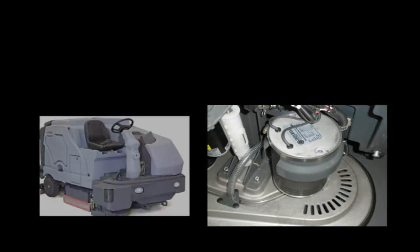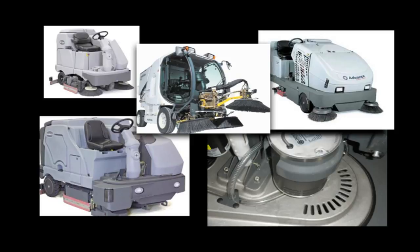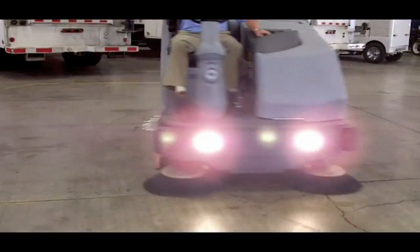We have floor scrubbers and sweepers for every type of surface, for both indoor and outdoor environments, to fit any sized budget. From smaller walk-behind units to large industrial riders, we offer one of the best floor cleaning programs in Northern California.